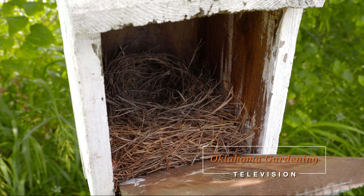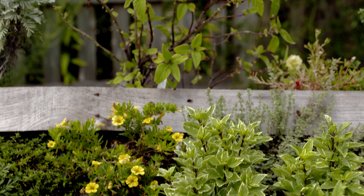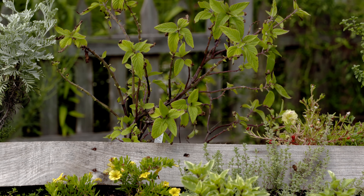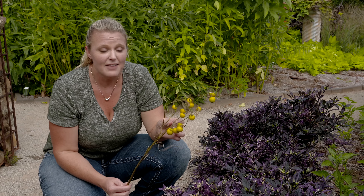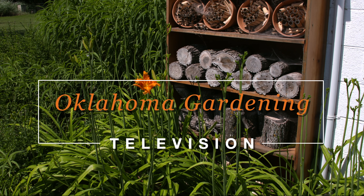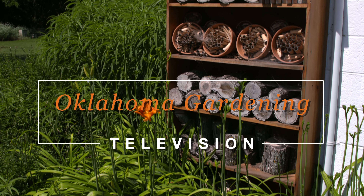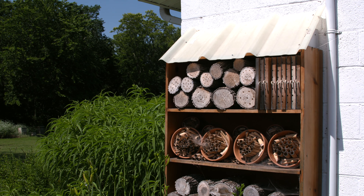We are behind the scenes planning for next season. In the meantime, we hope you enjoy some of our favorite shows from this last year. On today's show, OSU entomologist Andrina Shufran explains how mason bees are different from honeybees and has a simple project to attract these wonderful pollinators to your garden. Host Casey Hentges takes a walk with OSU Extension range specialist Laura Goodman to look at summer blooming wildflowers, and we create a home for our bluebirds.